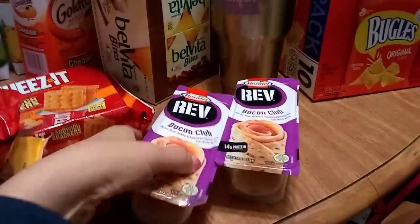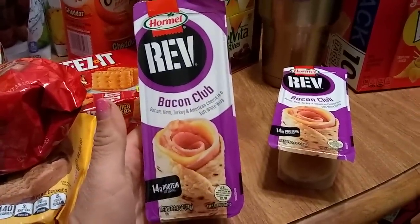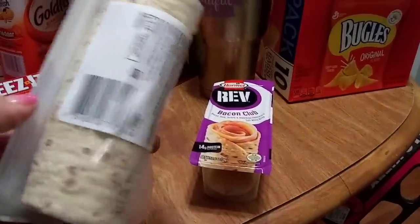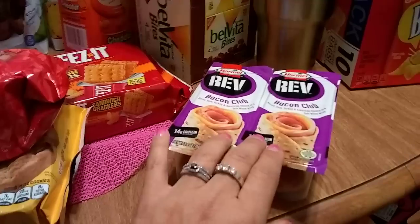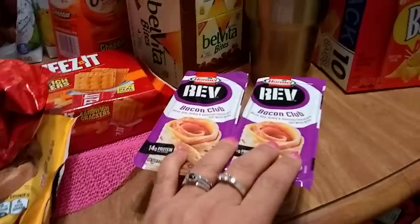They've been having these little Hornell cute snacks and this is the bacon club — just one serving, two for 99 cents. I thought that was a great deal. Expiration date is February 25th, 2018, which is why it's at the 99 cent store. It comes with a tortilla wrap — it's a bacon club.